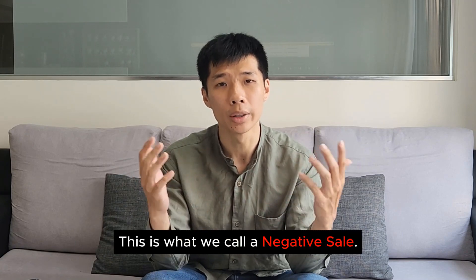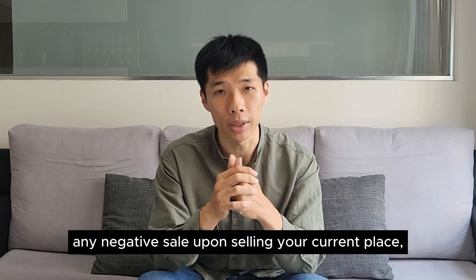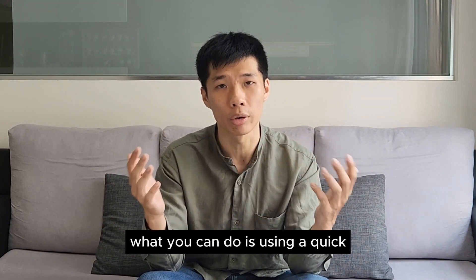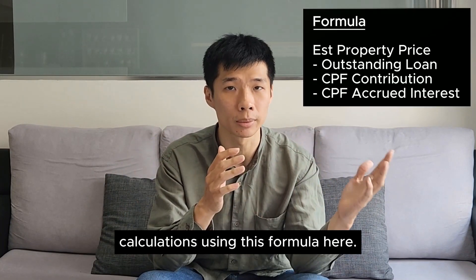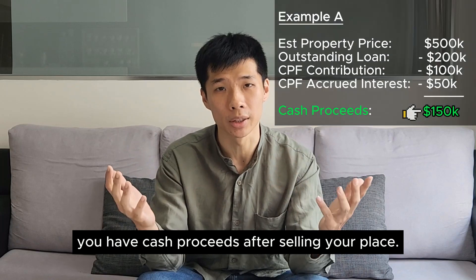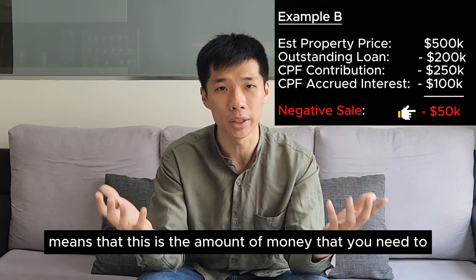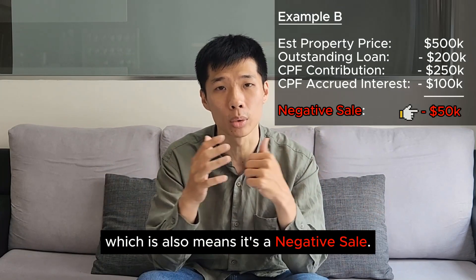This is what we call a negative sale. To know if you have a negative sale upon selling your current place, you can do a quick calculation using this formula. If your answer is positive, it means you have cash proceeds after selling. But if the answer is negative, that is the amount of money you need to put back into the CPF, which also means it's a negative sale.